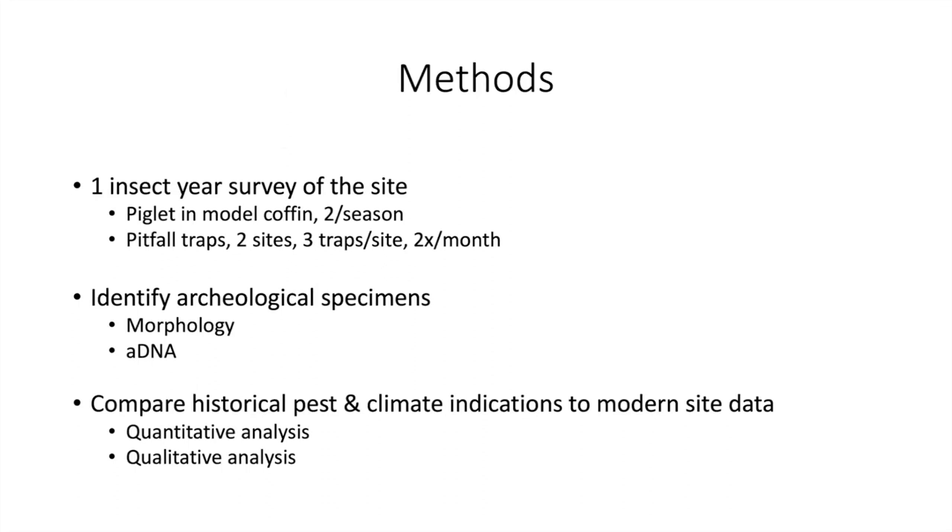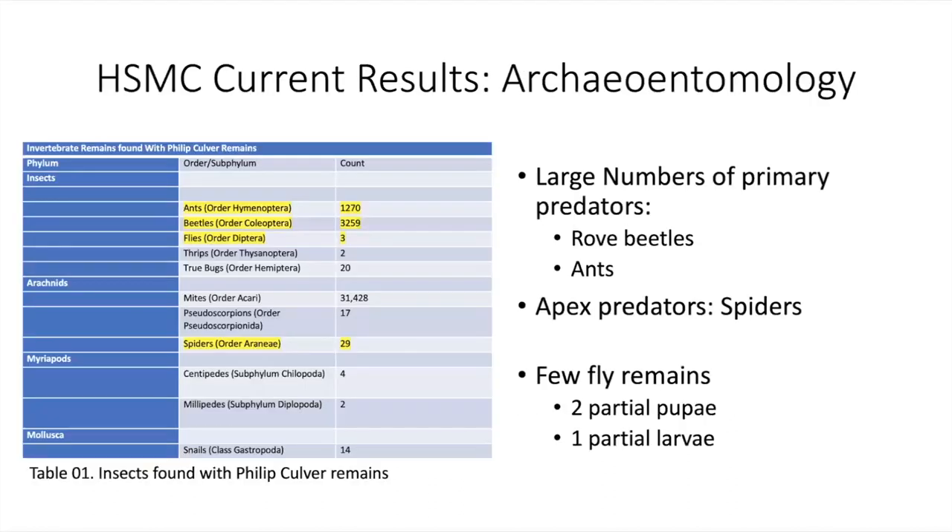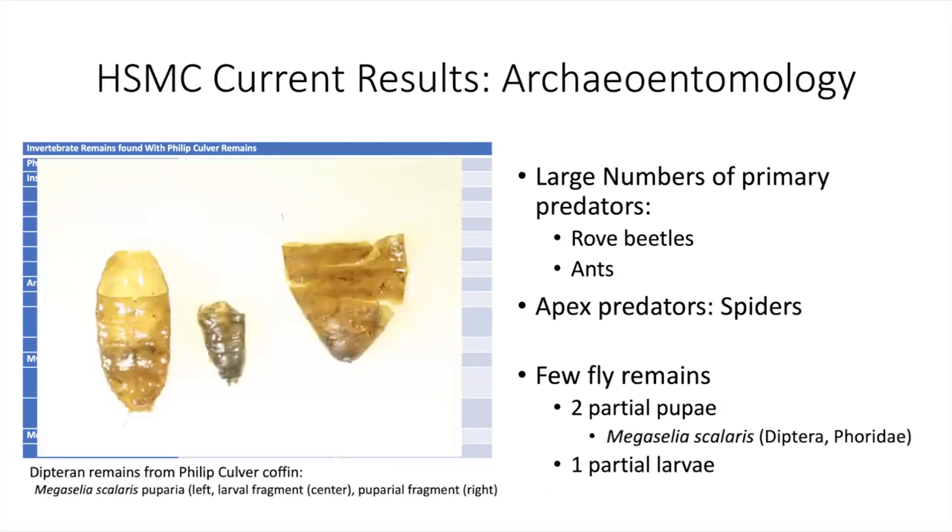Rove beetles are the beneficial insects we're focusing on, using them as a proxy to understand the system's ability to suppress pests. Climate changes will rely on drawing conclusions about the shared climate preferences of the insects in the archaeological assemblage, with the final goal of translating findings into applied strategies for sustainable agriculture. Our methods include a one-year survey of the modern site insect fauna using pitfall traps and deceased piglets in modified coffins, plus morphological and ancient DNA identification of archaeological specimens.